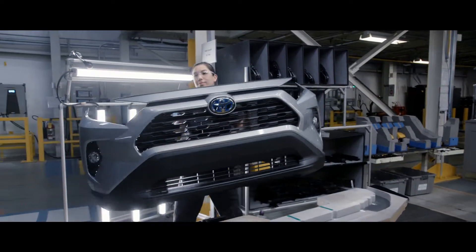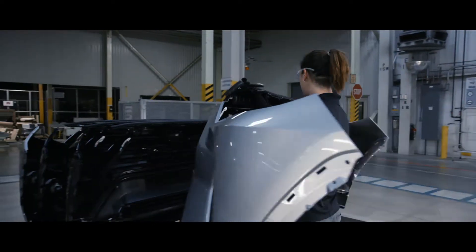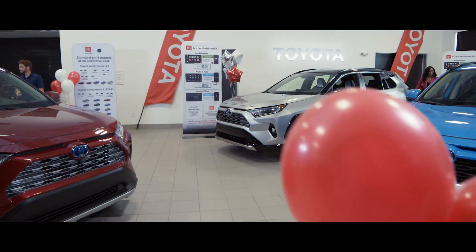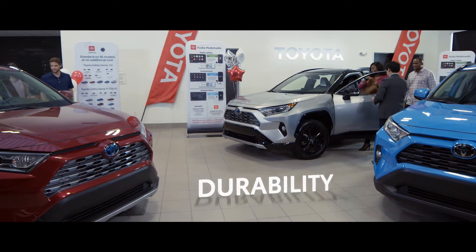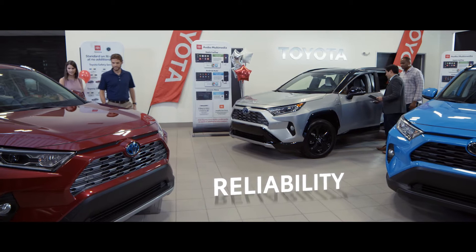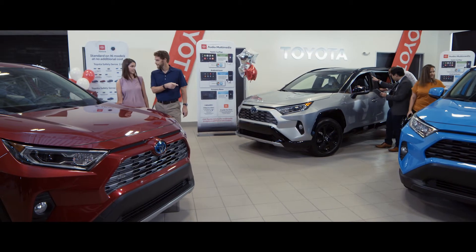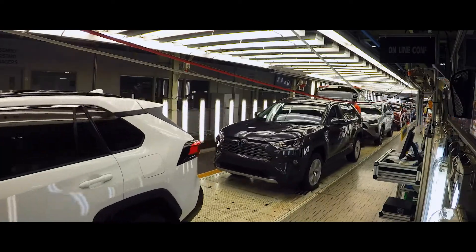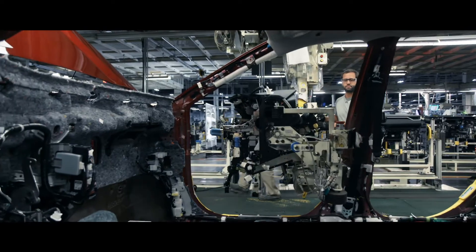And naturally, like all Toyota models, a lot of hard work and dedication goes into building RAV4. So let's take a few minutes to explore how quality, durability, and reliability are not only manufactured into every aspect of RAV4, but the entire Toyota vehicle lineup, right from where they are assembled and built.